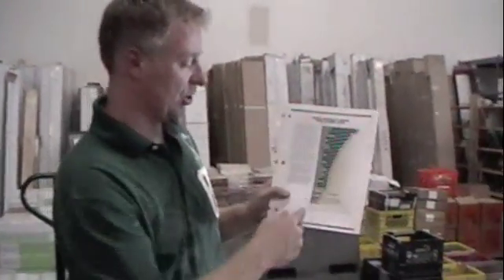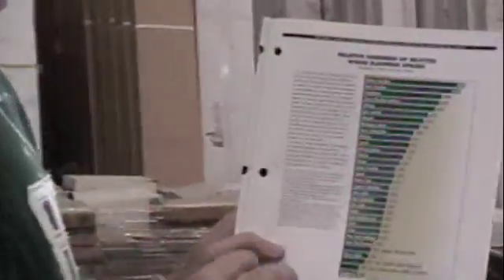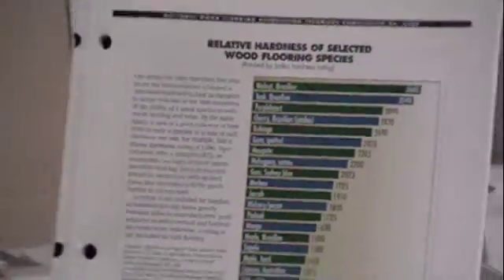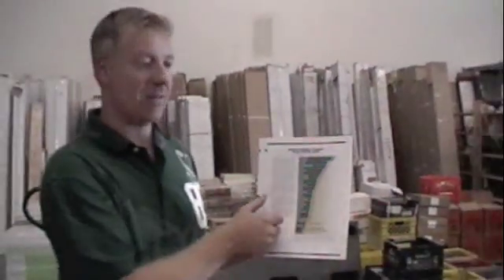Here's a scale showing the chart of different hardness ratings. The lower end of the scale is Douglas fir, which is a softwood at 660. It goes all the way up — northern red oak at 1290, up to Brazilian walnut at 3680. A lot of the domestic species are in the 1000 to 1400 range.